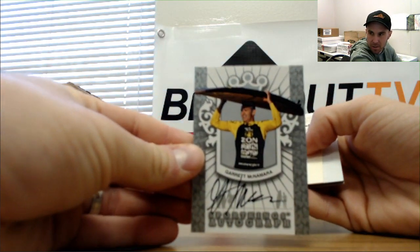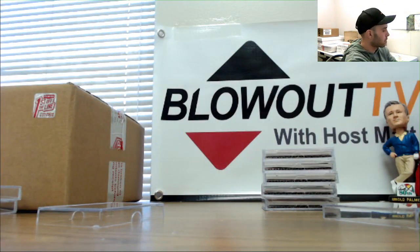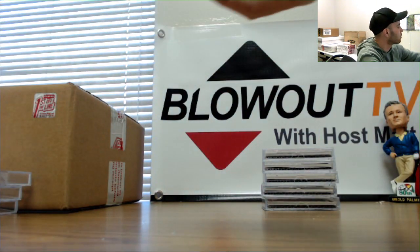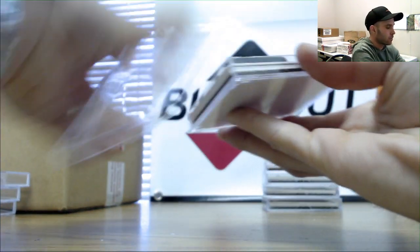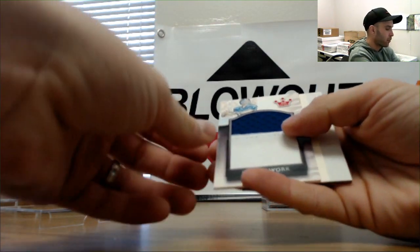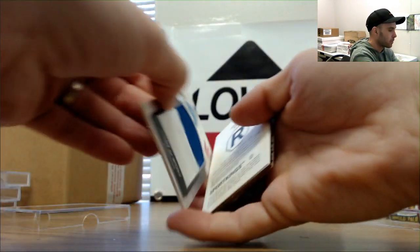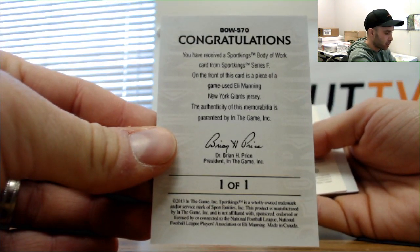Big Papi, David Ortiz. Man Mountain Dean. And an Eli Manning body of work jumbo patch. Game-used Eli Manning New York Giants jersey.